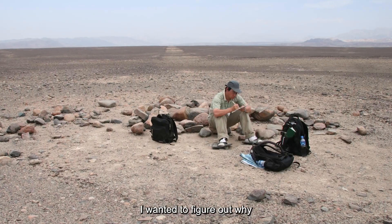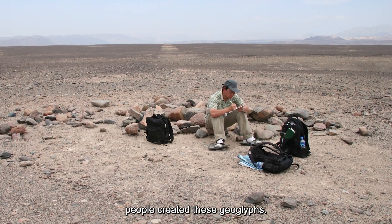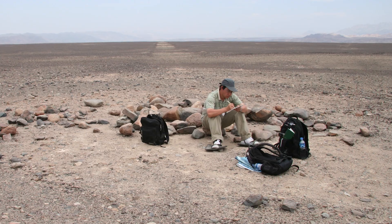I wanted to figure out why people created these geoglyphs. With the help of AI, we found more than 300 new figures.